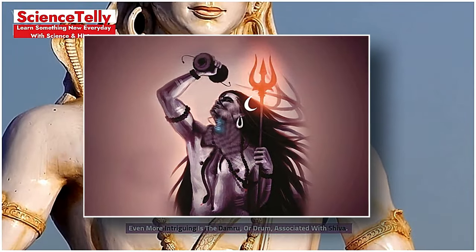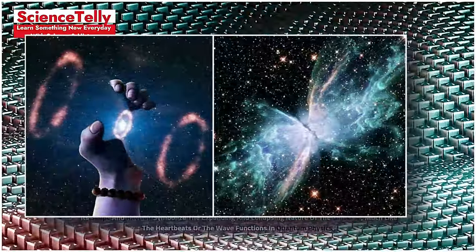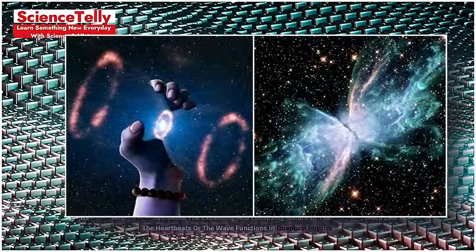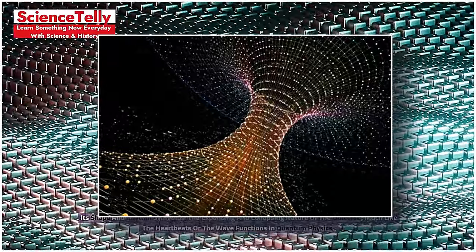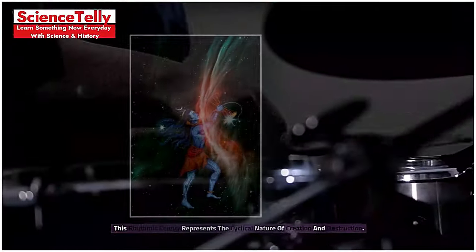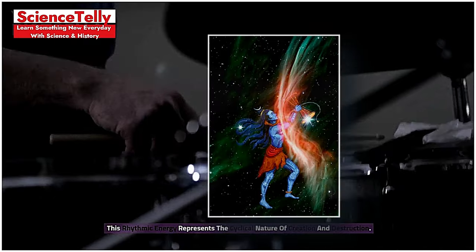Even more intriguing is the Damru, or drum, associated with Shiva. Its shape and rhythm symbolize the expanding and collapsing nature of the universe, much like heartbeats or the wave functions in quantum physics. This rhythmic energy represents the cyclical nature of creation and destruction.